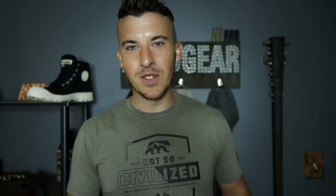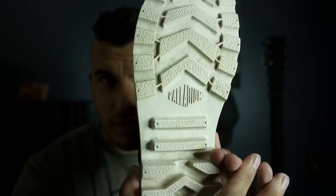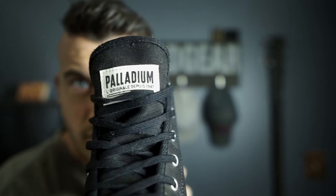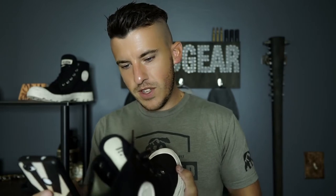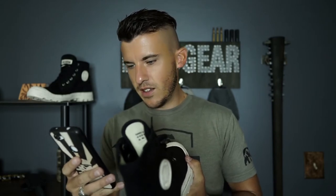Details. They got the branding on point with these bad boys — the Palladium badge on the side, the heel, the footprint, the tongue, and even the little tag here. You know these guys are proud of their product. The original since 1947. That's cool. Good job, guys. Good branding — even if it's not in English.